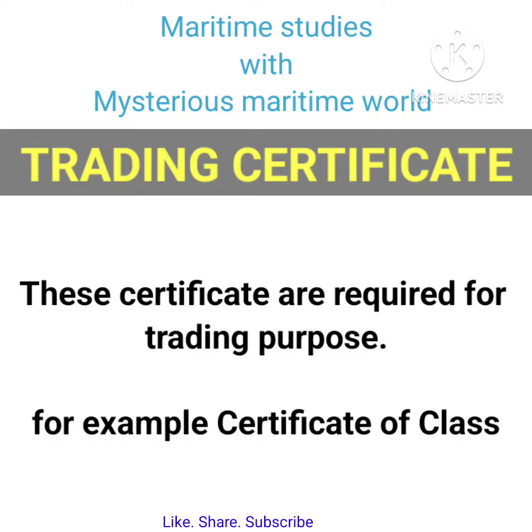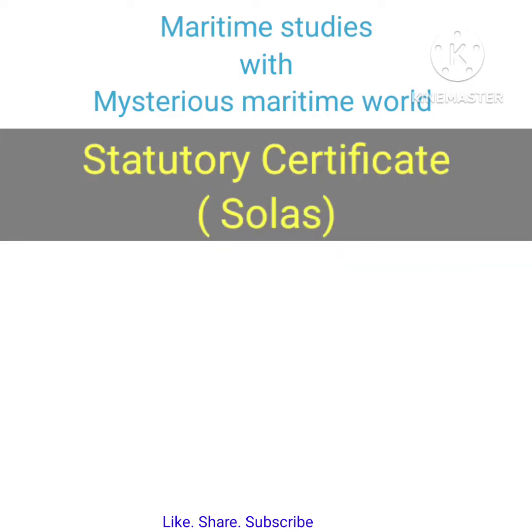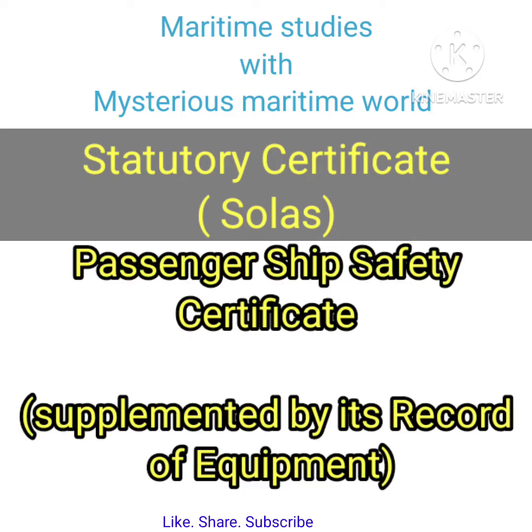Trading certificates are required for trading purposes — for example, the Certificate of Class. Obligatory certificates are required by the laws of the flag state — for example, the Certificate of Registry.